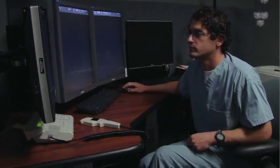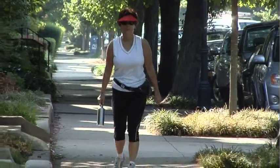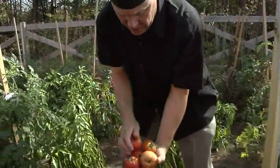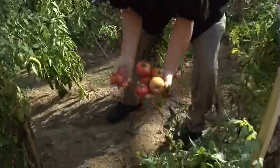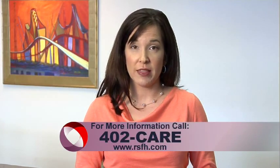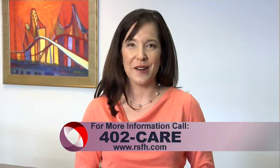The patients with kyphoplasty return to their daily activity much sooner, have much less pain, and have less complications associated with laying around for six to eight weeks. For more information, call 402-CARE, and for more House Calls TV, go online to RSFH.com.